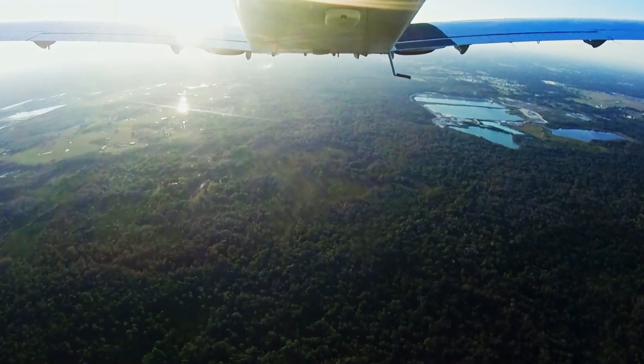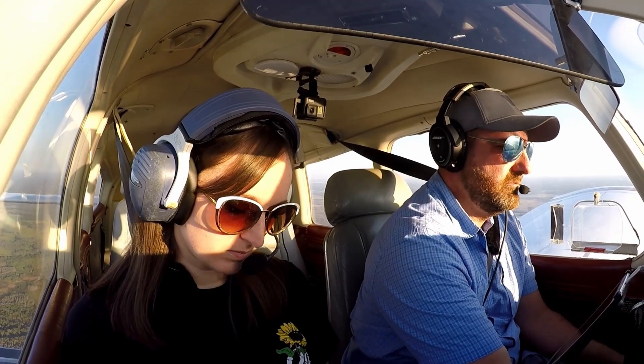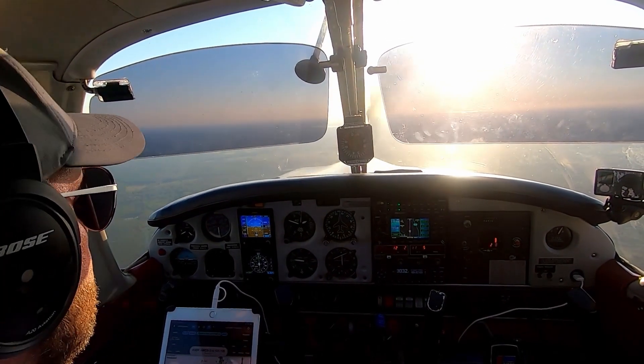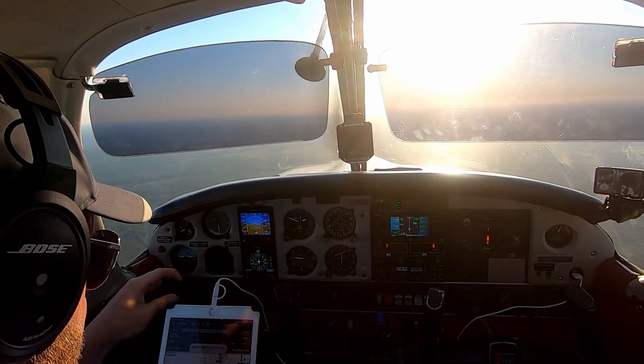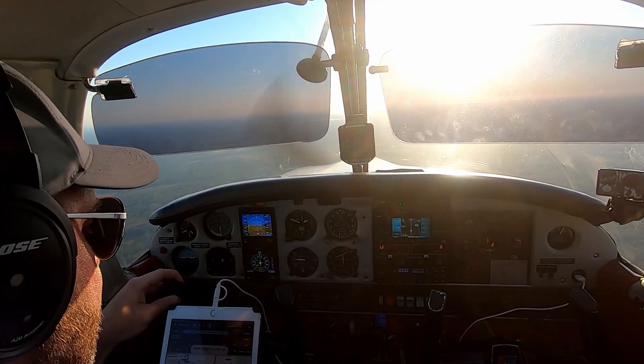10 left, we'll join the localizer. November 047 is 6 from Erke, maintain 1,800 till Erke, cleared ILS runway 23 approach. Readback: 1,800 till Erke, then cleared ILS 23 approach, 047.